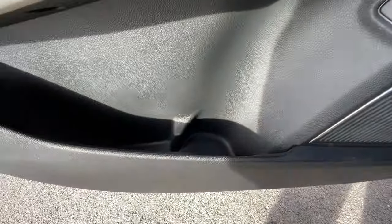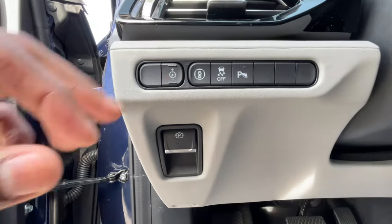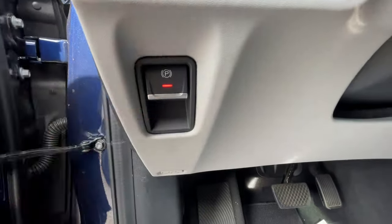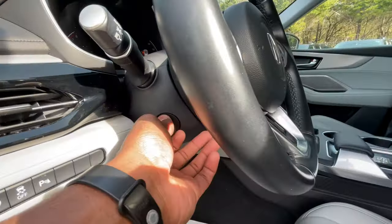We do get a power lift gate and a 12-speaker ELS sound system. We can toggle our safety features here — electronic parking brake: pull up to engage, press down to disengage. And then we do have a power tilt and telescoping steering wheel.